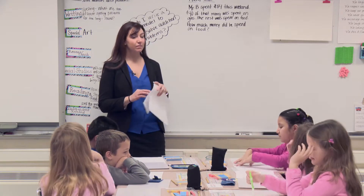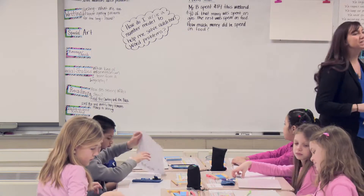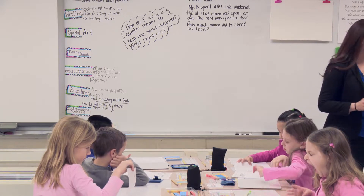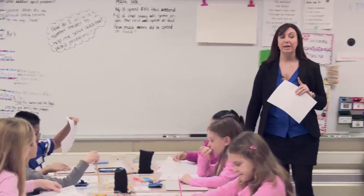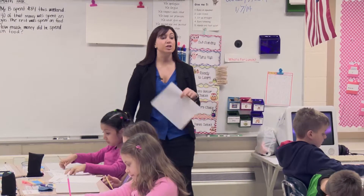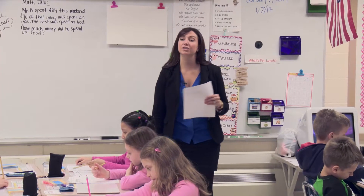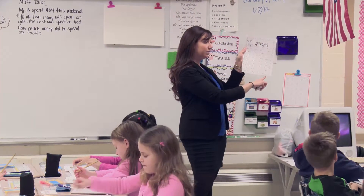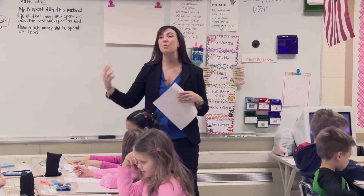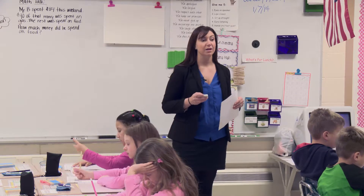Okay, boys and girls. On your desks you have a quick addition quiz that we're going to do to practice our facts. We need to know our facts not only accurately, we need to know them quickly. So I'm going to set the timer for one minute. During that one minute, I want you to do as many as you can. If you don't finish, I want you to circle the ones you do not finish. You may begin.